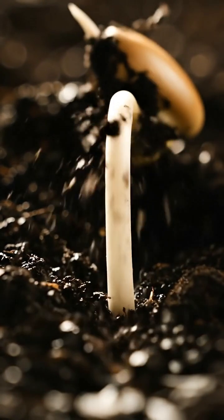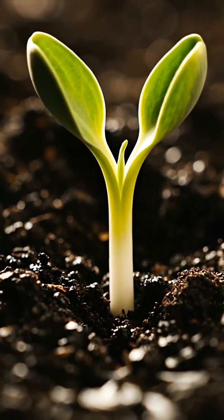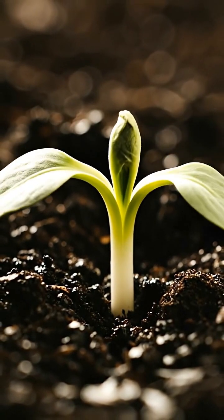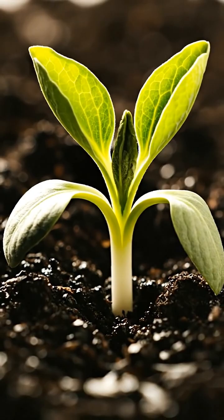Soon, the sprout emerges from the darkness, lifting its first leaves toward the sun. The plant begins to photosynthesize. Its first true leaves open, allowing it to nourish itself.